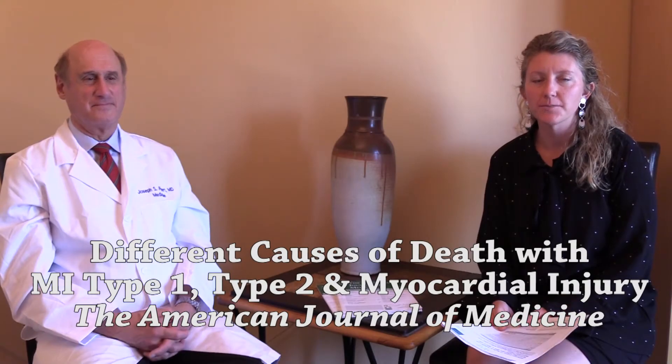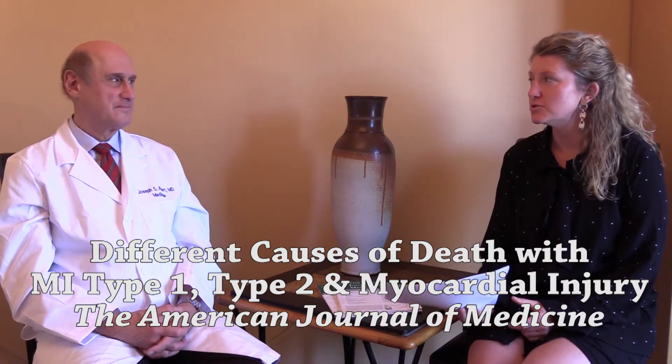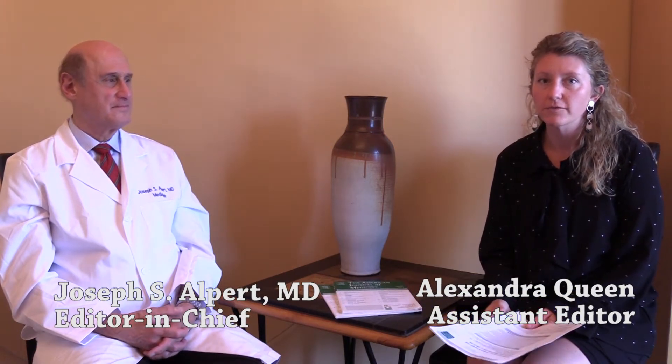Hello, I'm Alexandra Queen, Assistant Managing Editor here at the American Journal of Medicine, and I'm here with Dr. Joseph Alpert, the Editor-in-Chief. In this month's journal, we have an article about the different causes of death in patients with the various subtypes of myocardial infarction. Dr. Alpert, tell us about it.